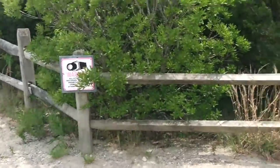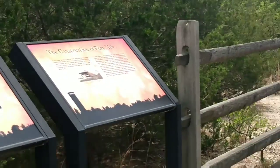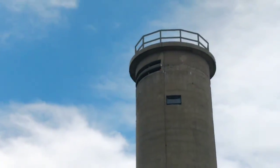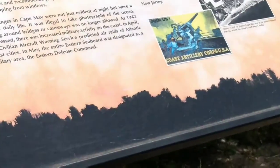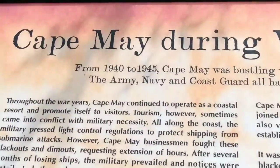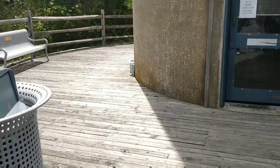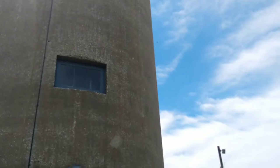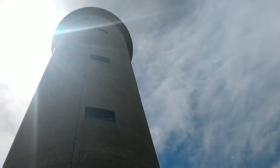World War II lookout tower — let's take a look. It's open 11 to 3. It doesn't look very high, but if you wish, you're allowed to climb the tower all the way to the top.